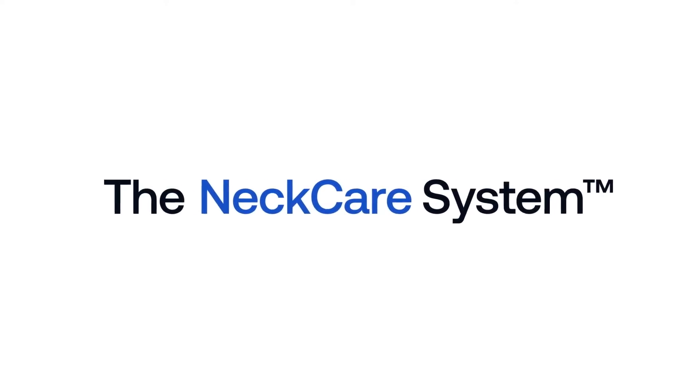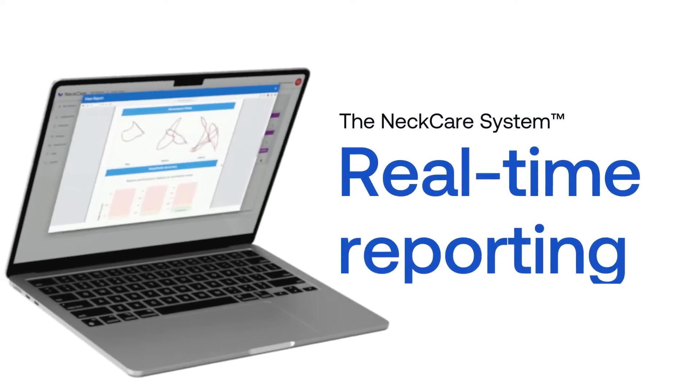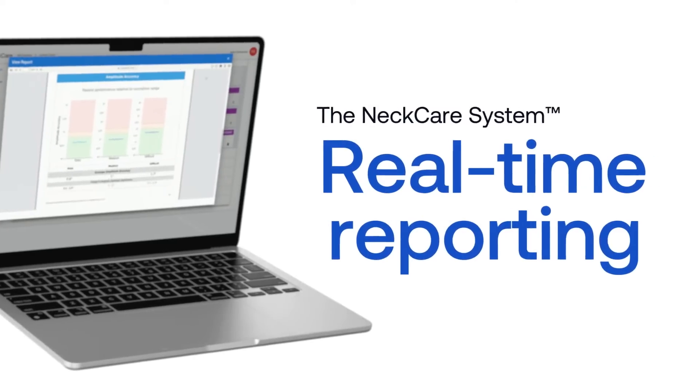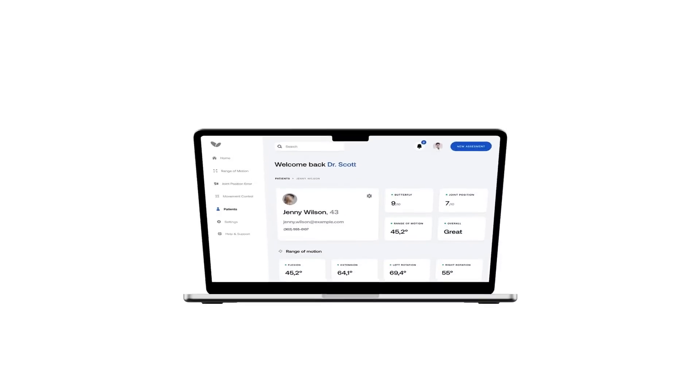The NeckCare system introduces objective assessments, real-time reporting, and visual progress tracking, all within an easy-to-use platform.